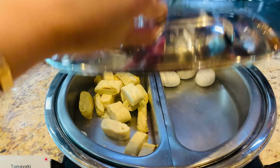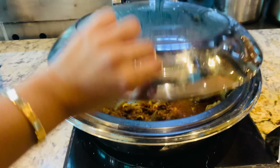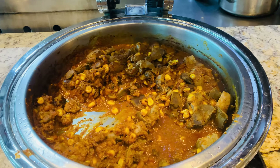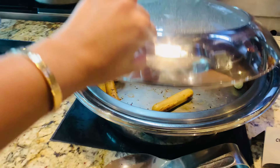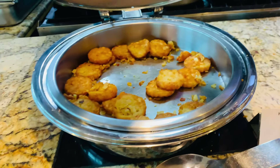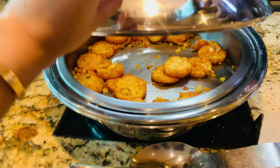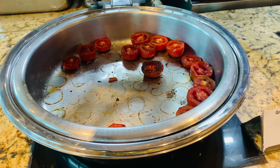Then we have boiled eggs and tamagoyaki. Tamagoyaki is a Japanese stuffed roll, generally stuffed with meat. Then we have lamb, then chicken sausages, then hash browns — these were really nice — and grilled tomatoes.